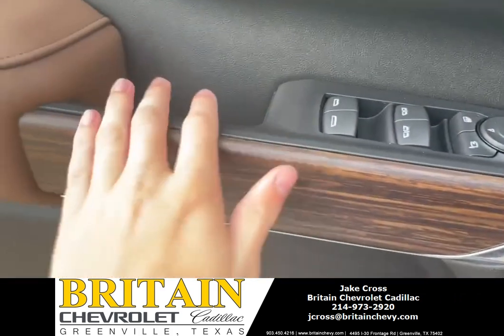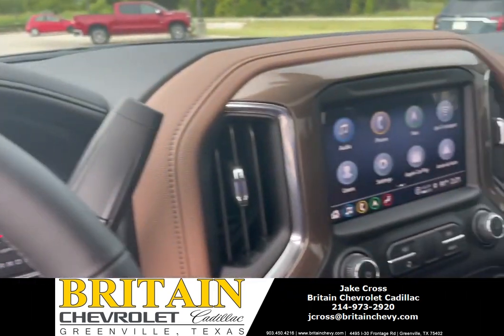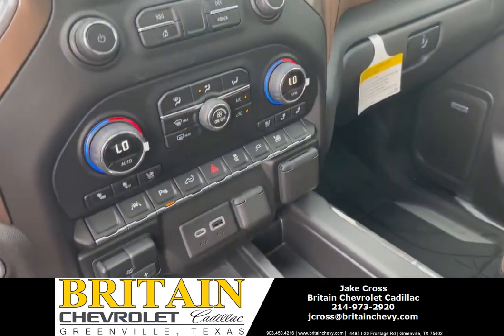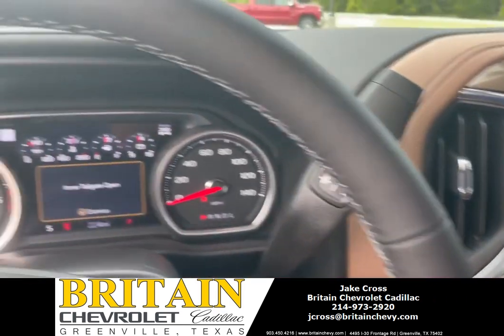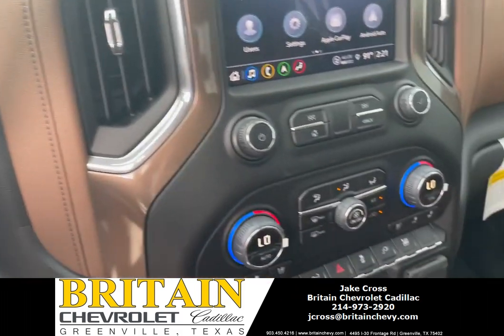Got the wood finish on the doors. It's a very nice truck. Once again, I'm Jake Cross at Britain Chevrolet, and this is a 2021 Chevy Silverado 1500 High Country.